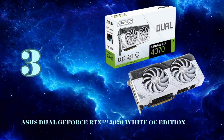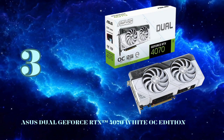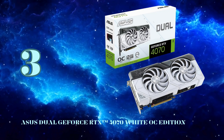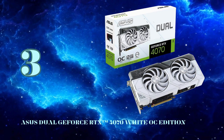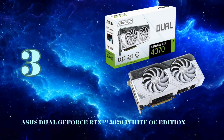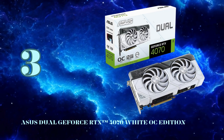Coming in at the number 3 spot, we have the stunning Asus Dual GeForce RTX 4070 White OC Edition. This card brings NVIDIA's Ada Lovelace architecture and cutting-edge features into a sleek, compact, and overclocked package. Powering the RTX 4070 is NVIDIA's AD104 GPU with 5,888 CUDA cores and 12GB of blazing-fast GDDR6X VRAM. While not the flagship, it still packs a serious punch for 1440p and even respectable 4K gaming.